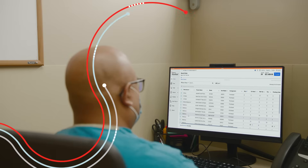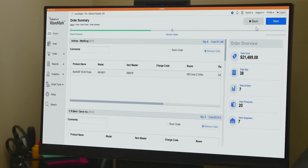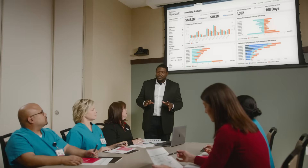Your materials management systems receive order signals from the Wavemark solution to replenish the used inventory. Real-time visibility to your supplies provides actionable insights that give your clinical and supply chain teams the clarity and transparency they need to guide financial and operational decisions throughout your hospital.